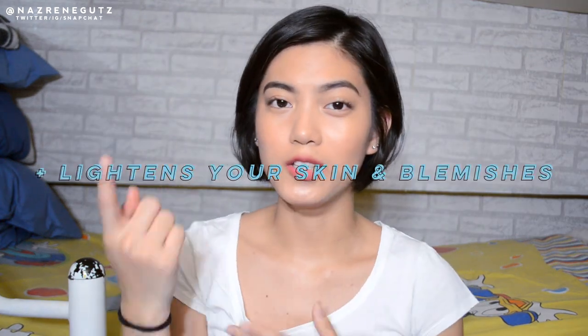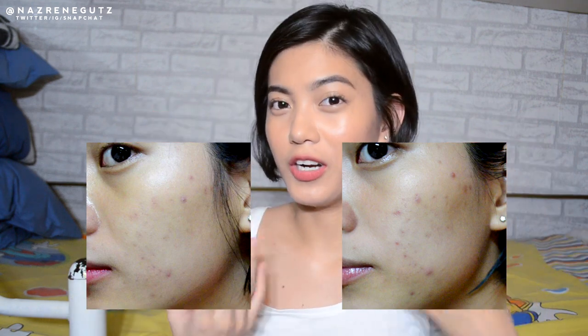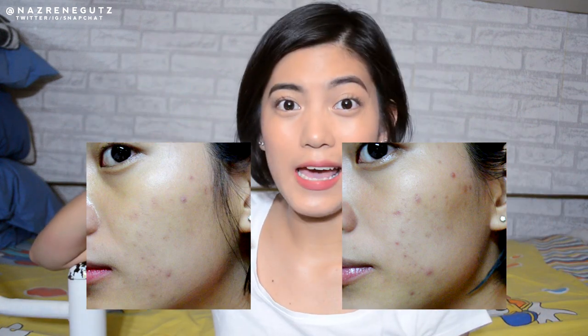It will lighten your dark spots. I'll insert a picture here on the screen so you can see the difference. Here are my blemishes on one side, and on the other side, my skin is more bright and lighter. I saw a difference within 2-3 days because I noticed my blemishes lighten, which is exactly what I'm looking for.